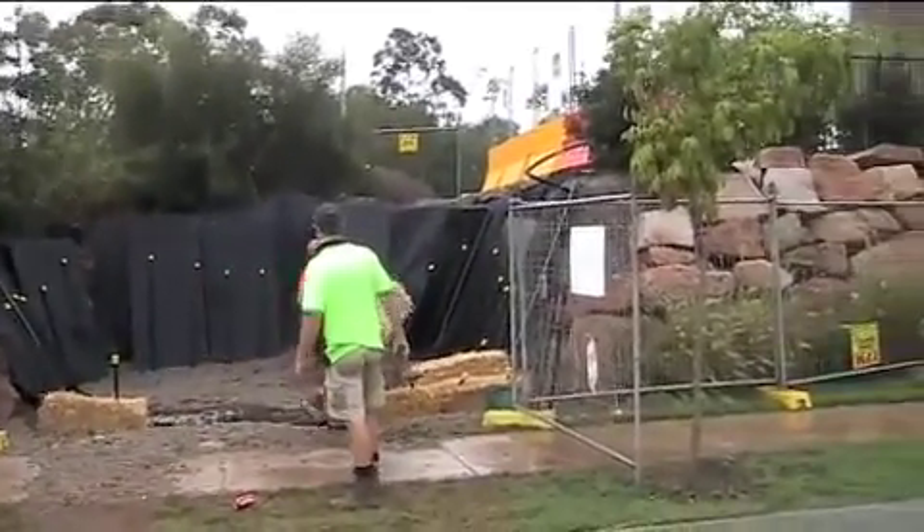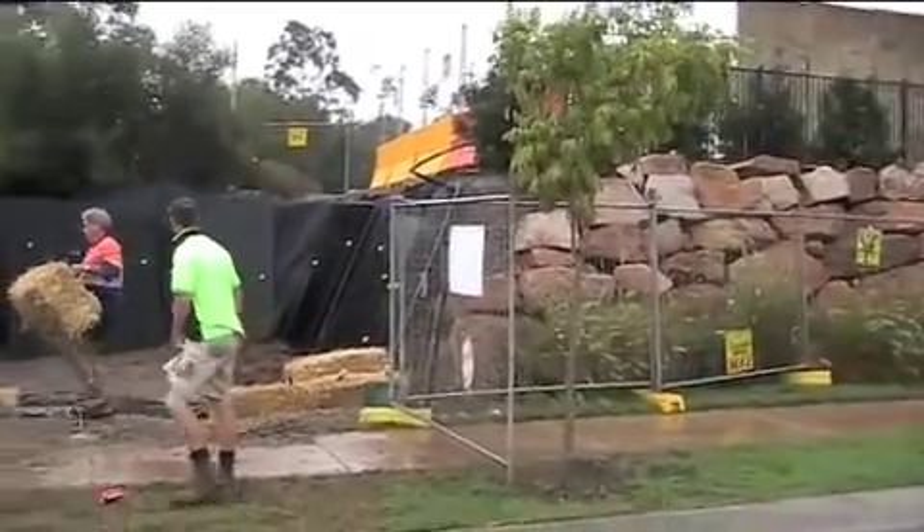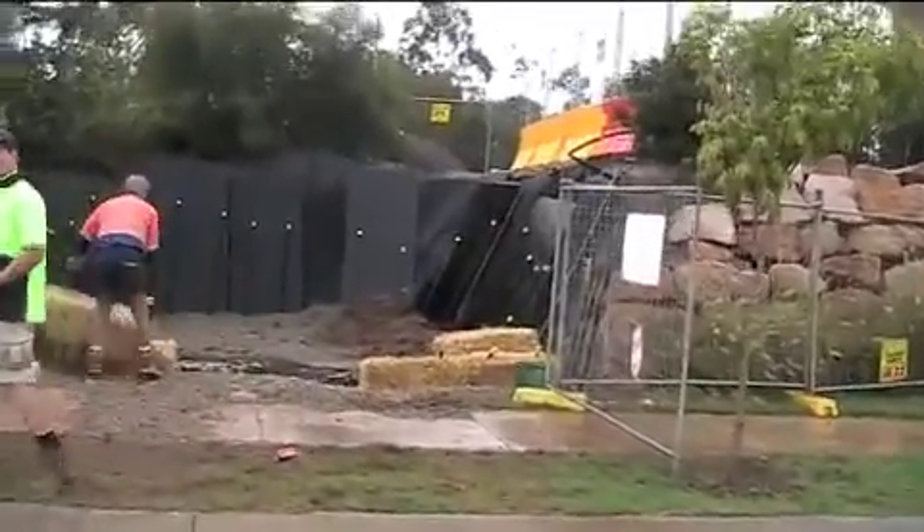I've got a feeling that there was an old creek running very close to this area, but the drilling in a couple of minutes will tell us what we've actually got. And there we go — we're almost in.